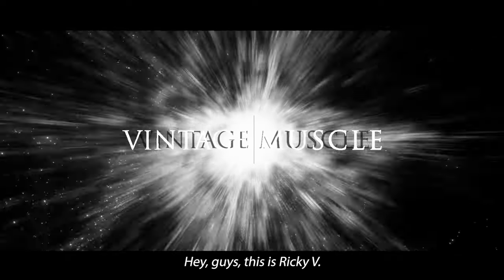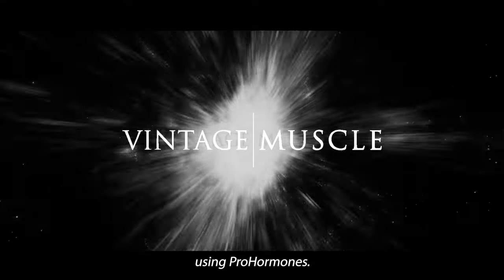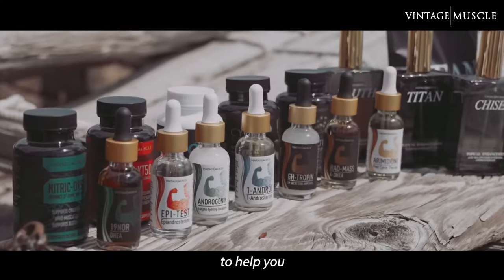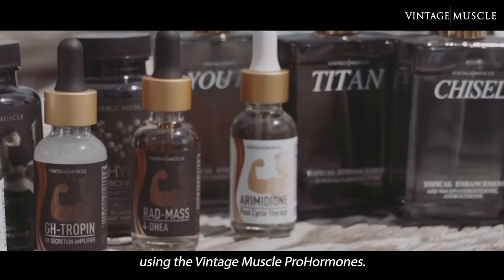Hey, what's up, guys? This is Ricky V, and in today's video I'm going to tell you how to increase muscle bulk using prohormones. This is a short step-by-step guide that I'm going to give you to help you increase your muscle mass using the Vintage Muscle prohormones.